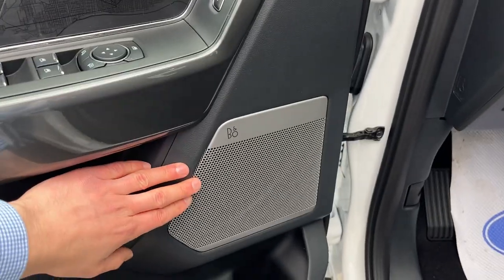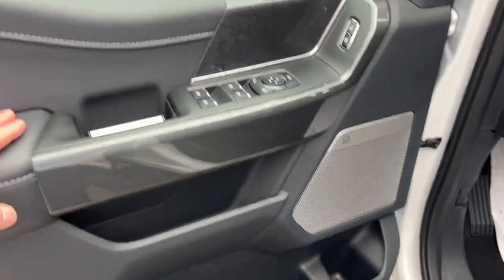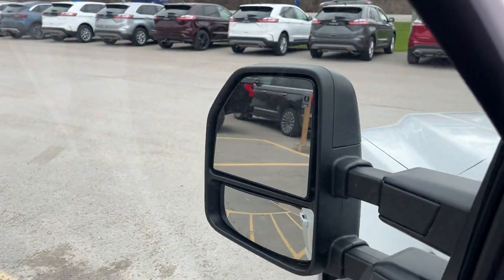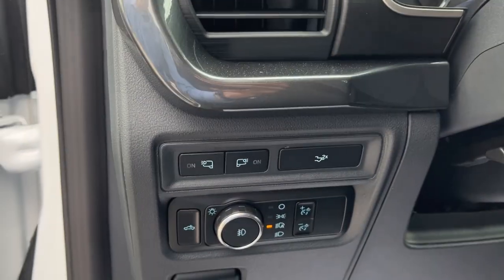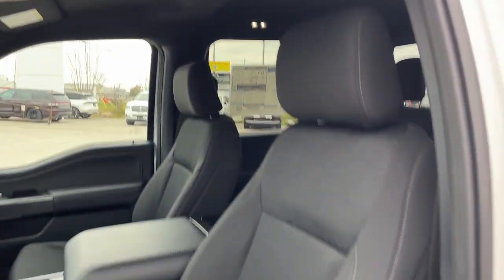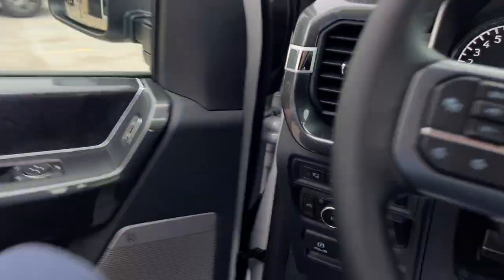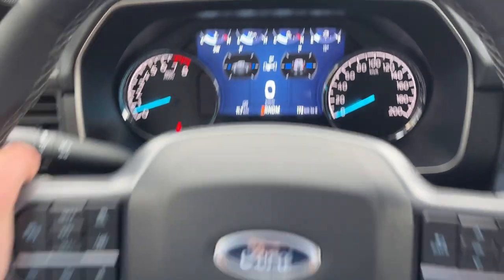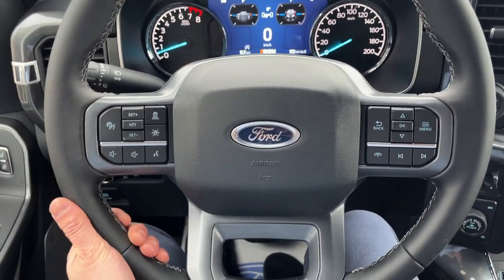Coming around to the front, you have the upgraded eight-speaker B&O sound system — a really nice sound system on this truck. Power windows and locks, power glass adjustable mirrors with blind spot monitoring, automatic headlights, and LED spotlights on the mirrors. The front bucket seats are powered with lumbar support for both driver and passenger, and are really comfortable.